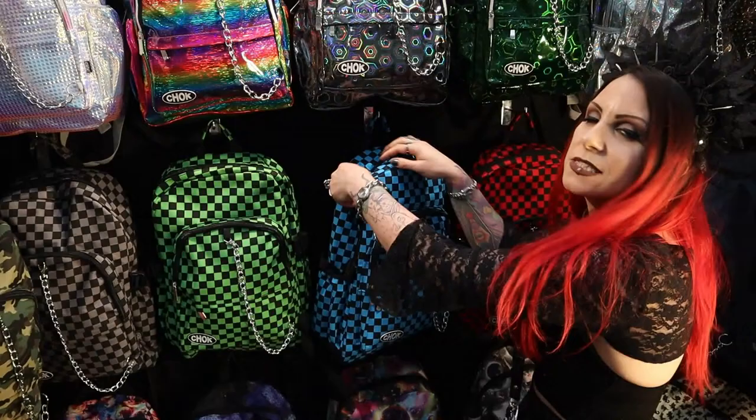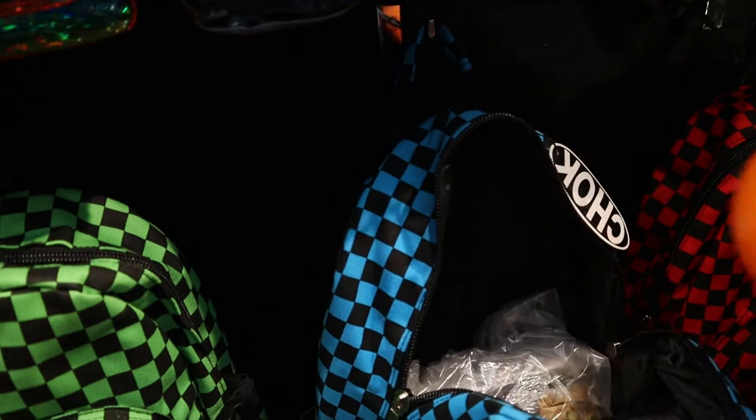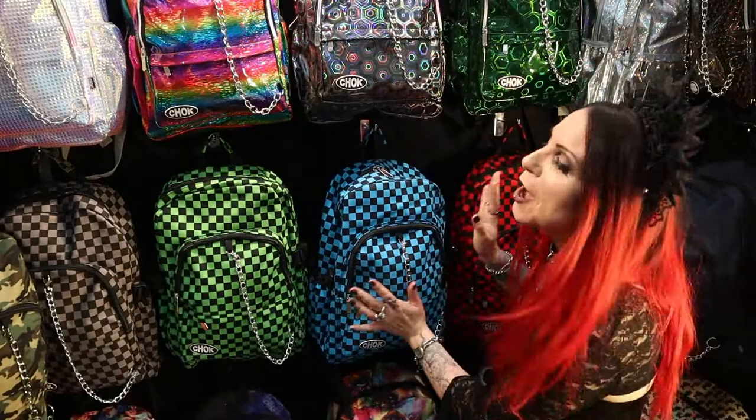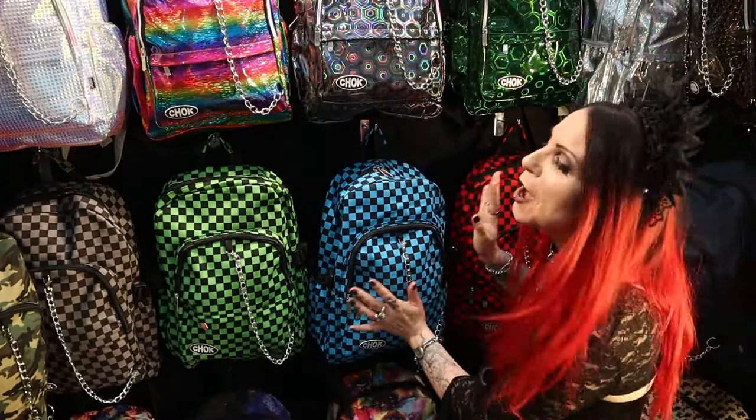I love these wallet chains on the front. Inside, they've got a laptop pocket, a divider inside, and a front pocket. There's a laptop section here that holds up to a 15-inch laptop. They're really, really nice quality bags. In fact, Heavy Metal Hobby has been pining after this particular one. Really, really cool.